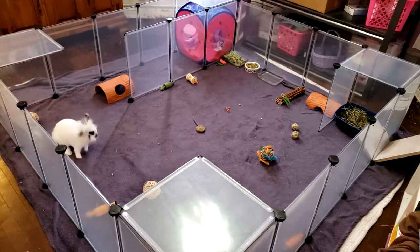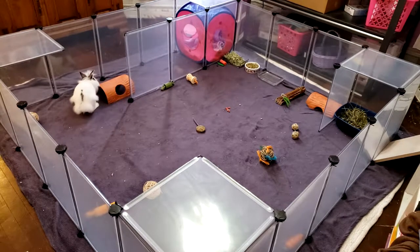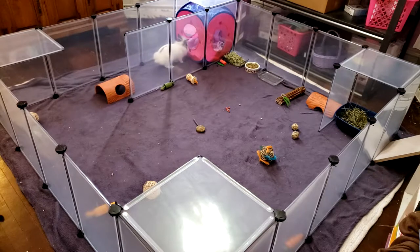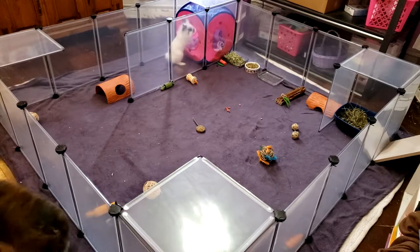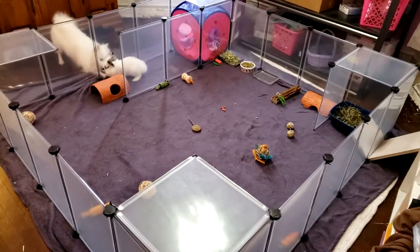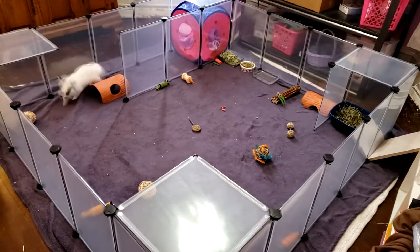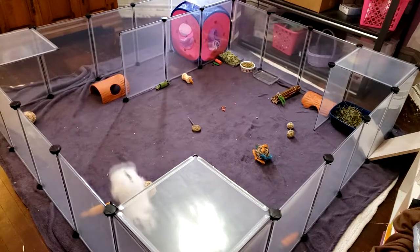We had to move Ivy's cat tree because she kept jumping from it into his playpen today, and twice she almost jumped on him and that scared me. She was scolded. The tree is in the hallway now so she can't do that. And you see what Finny's doing? Finny gets pushy and like pushes at the wall.